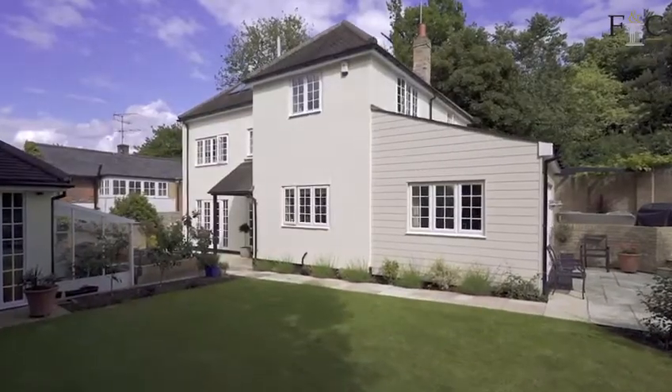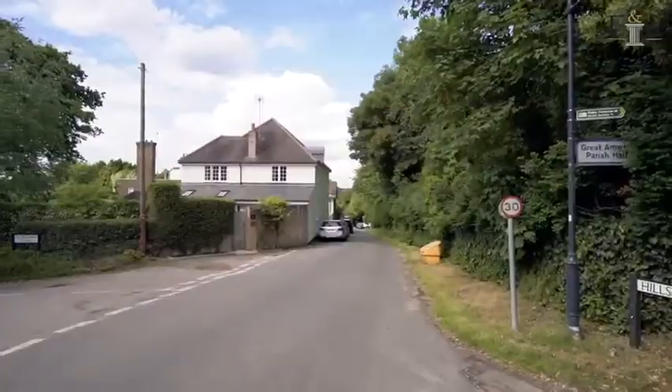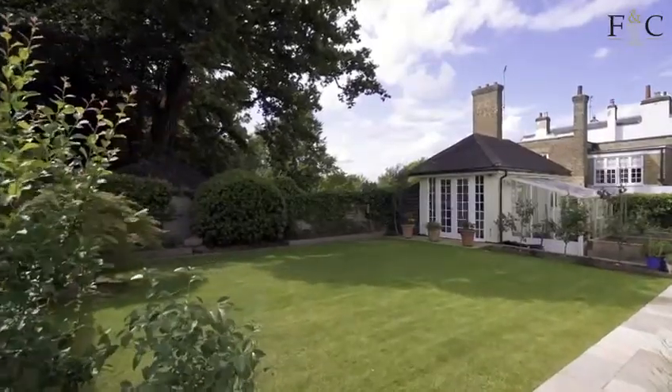Hi, I'm Steve from Fine & Country. I'm really excited to show you today Anwell Lodge. We're right in the heart of this wonderful village. It's the lodge to the former great house that's just over at the back here, which doesn't impact at all on this property. As you can see, it's been beautifully done.